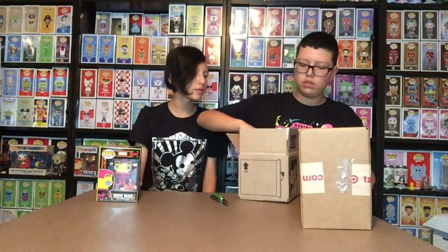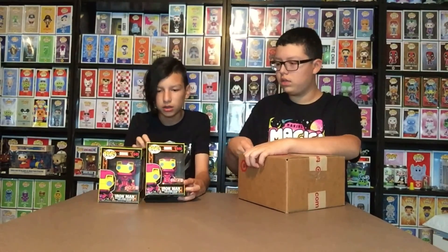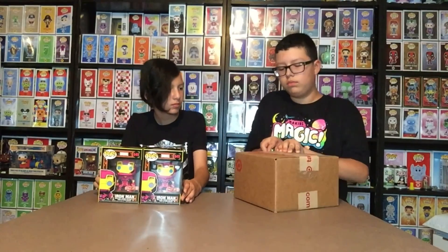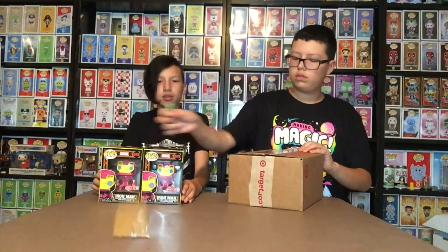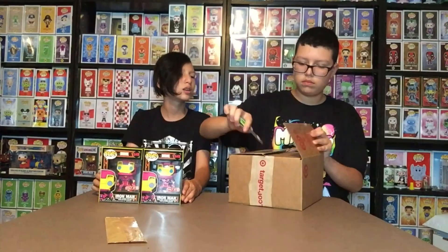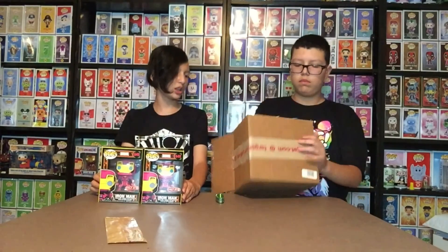Wow, another Iron Man! Could we be getting three Iron Mans? Another Iron Man — this one's in a different, bigger-shaped box. Why does it look scratched? It looks like hair is glued to it but it's not. This one's harder to open — they doubled up the tape. Oh, it has two layers!